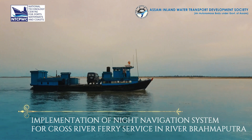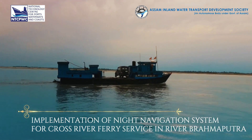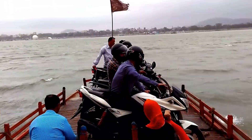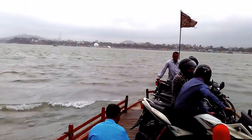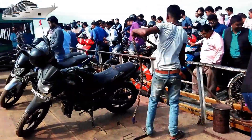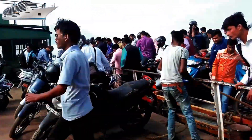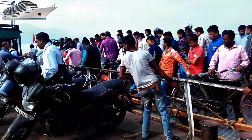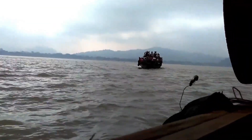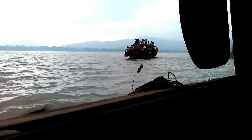Implementation of a night navigation system for cross-river ferry service in the Brahmaputra River. Inland water transportation is a critical means of connectivity for the population in the Brahmaputra River region. Lack of proper navigation arrangements limits the possibility of socio-economic growth in the region.